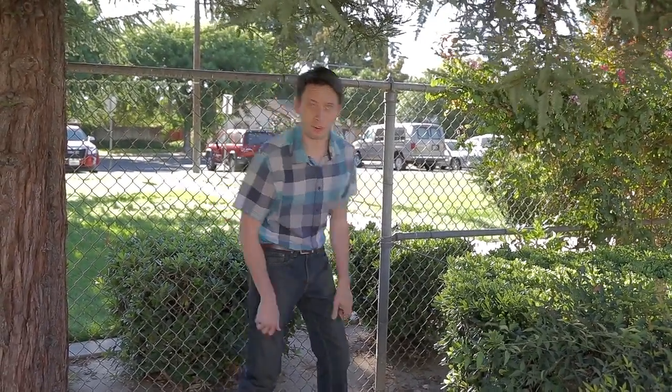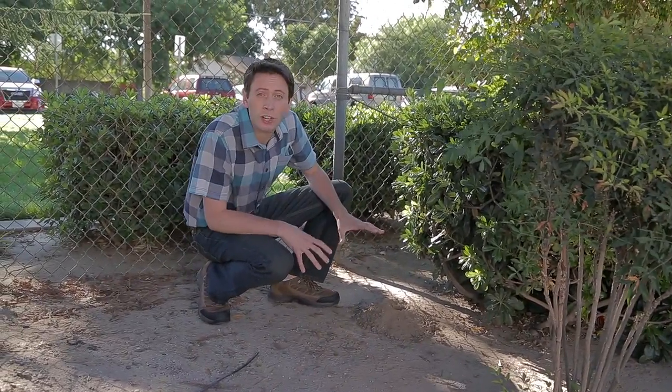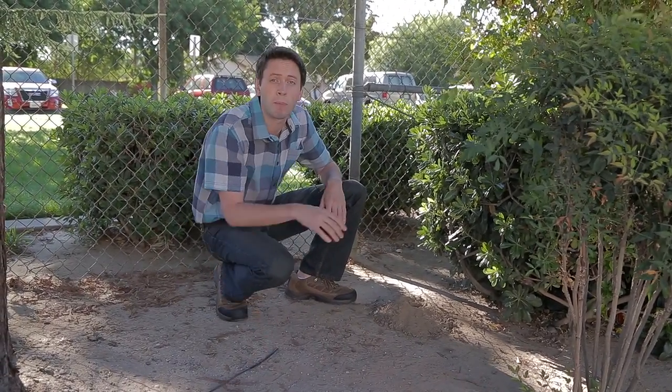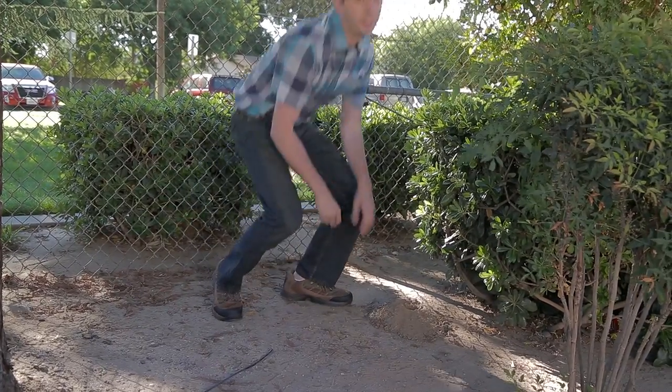Gophers are herbivores. Sometimes they'll eat the roots of tree and shrub seedlings, so they can do real damage to your landscaping. They are eating and earth-moving machines. Gophers can also chew through irrigation lines, and in turf areas the mowing equipment takes a real beating every time it runs over a gopher mound.